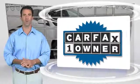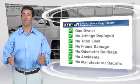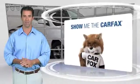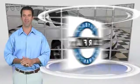This is a one-owner vehicle with the Carfax Vehicle History Report. Be sure to find a complimentary copy of this report online or contact your dealership. This vehicle qualifies for the Carfax Buy Back Guarantee.